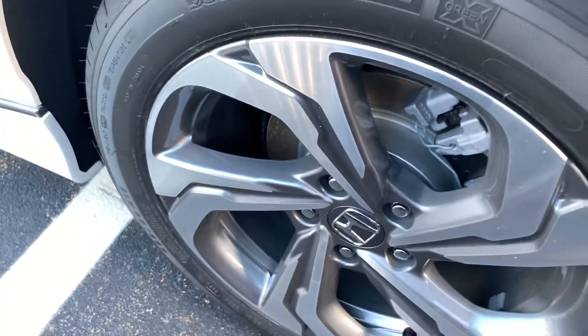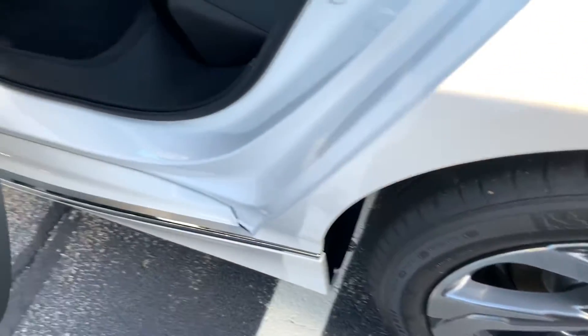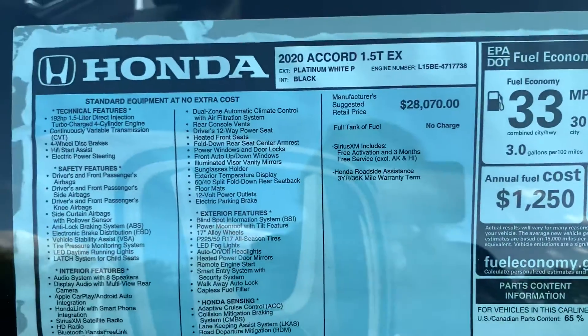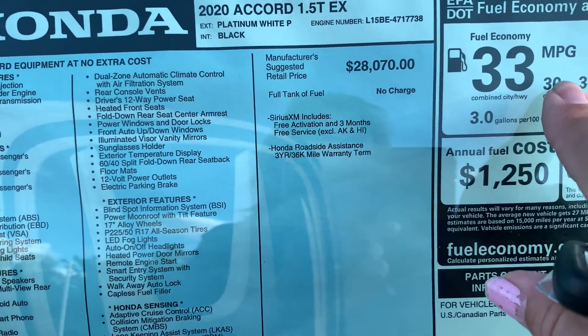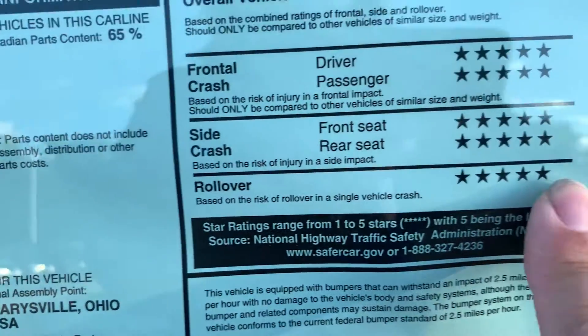Nice alloy rims with the Michelin tires. This side of the back seat, right behind the driver's seat. I'll show you the window sticker as well — excellent mileage on this car and five-star safety features across the board.